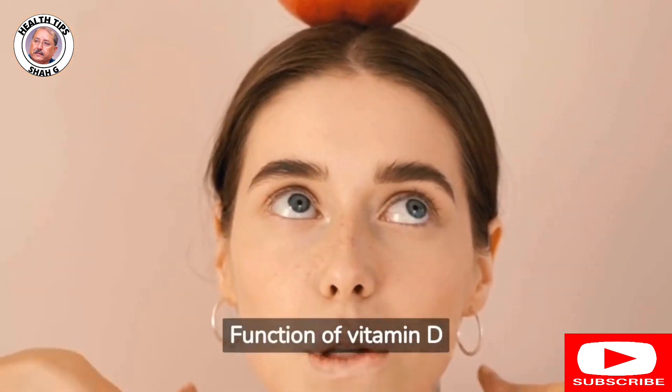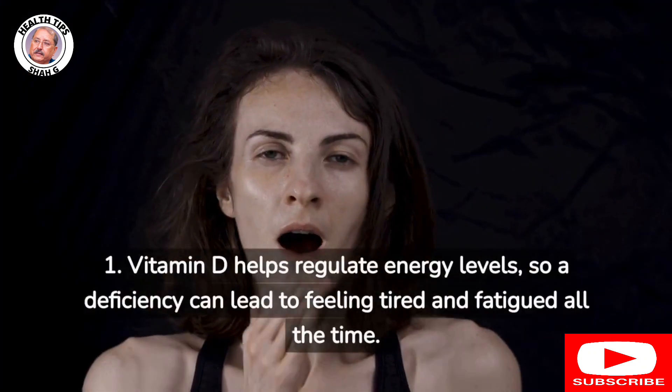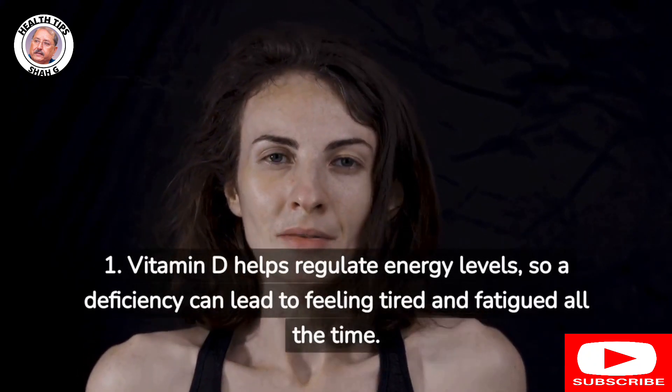Function of vitamin D. 1. Fatigue and tiredness: Vitamin D helps regulate energy levels, so a deficiency can lead to feeling tired and fatigued all the time.